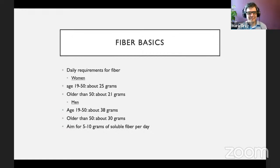Fiber requirements vary by gender and age, but we don't really want you spending your day counting every gram of fiber. Just thinking back to how many servings you had of fruits, vegetables, and whole grains is a much easier approach. If you're choosing whole grain breads or crackers and eating a minimum of five, or more, servings of fruits and vegetables, you're going to meet this goal. Don't get too bogged down with the numbers.